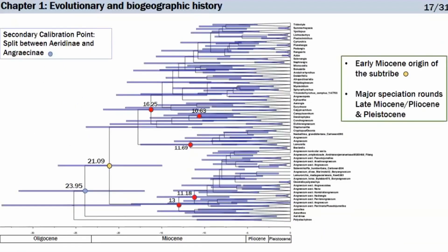To reconstruct ancestral areas, we needed to date the tree. Because the fossil record in Orchidaceae is very sparse and the fossil most related to Angraecum is phylogenetically distant, I preferred to use a secondary calibration point from a paper by Givnish — specifically the split between Aerydinae and Angraecinae, placed at 23.4 million years ago.